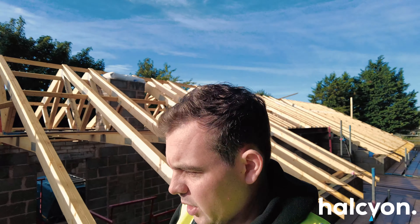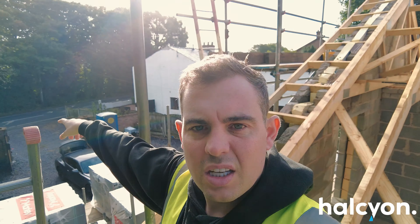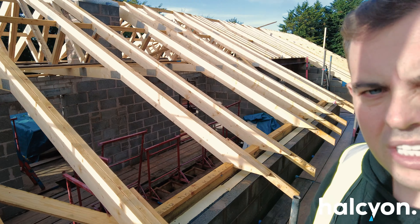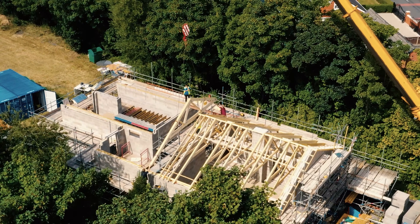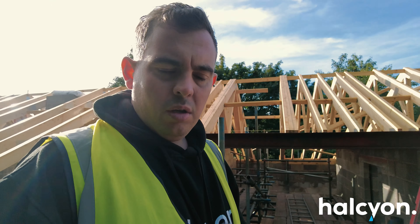Now I've just jumped up on the scaffold. We're right on the front corner of the house, with the gate just there. You can start seeing the roof trusses are all in, all the way around — all braced, all done, and ready for building control inspection tomorrow.